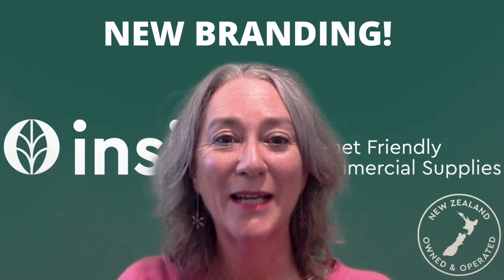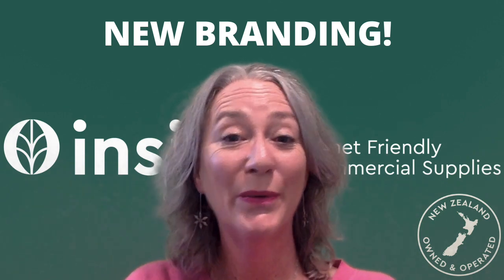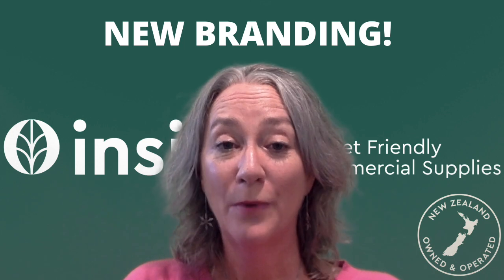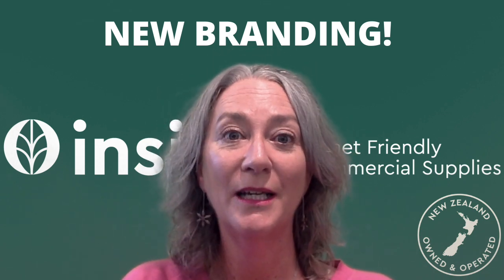Hi, Stephanie from InSync Products. Welcome to InSync Insights. This week I'm thrilled to introduce you to our new branding. We have a new logo and the website is up and running with a whole new layout, and I think much easier to use.